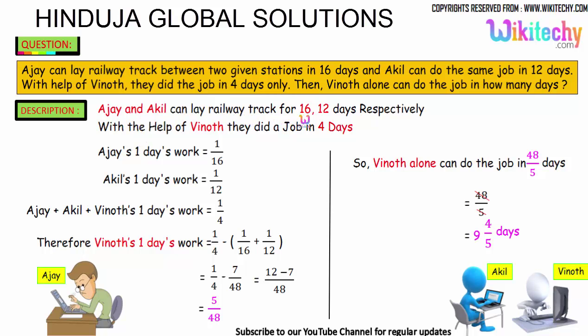Ajayi and Akhil can lay the track in 16 and 12 days respectively. Ajayi's one day work is 1/16, because it takes 16 days, so 1/16 of the work is done in one day. Akhil's one day work is 1/12. Ajayi, Akhil, and Vinod together have a one day work of 1/4, because all three can finish it in 4 days. So: 1/16 + 1/12 + Vinod's one day work = 1/4.